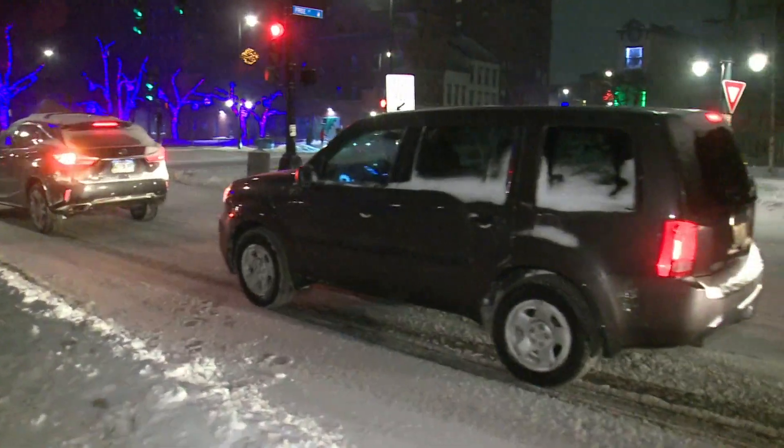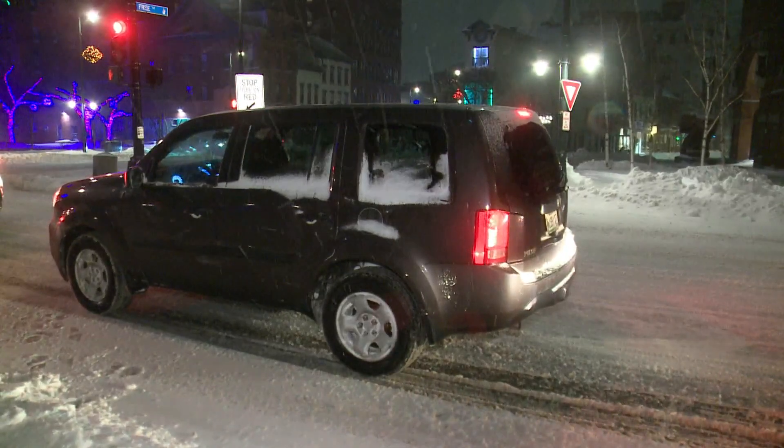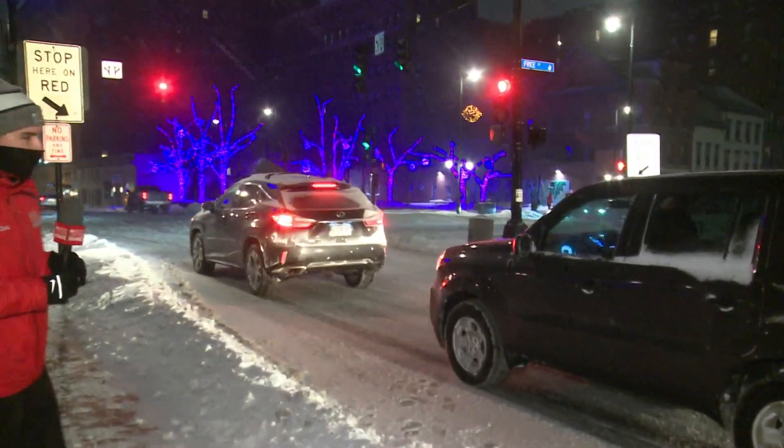This is High Street and Congress, and you can see we've got some motorists out here. They're heading to work early this morning, and if you have to get out and head to work, the road crews have been out doing the job. But the one thing is, the wind continues to whip the snow back onto the roads, so it is a multiple-pass type of storm.